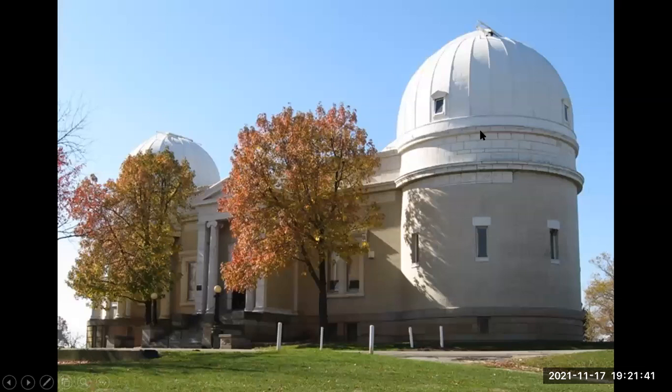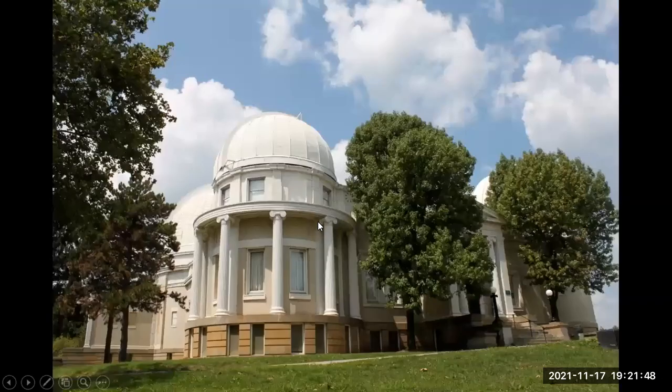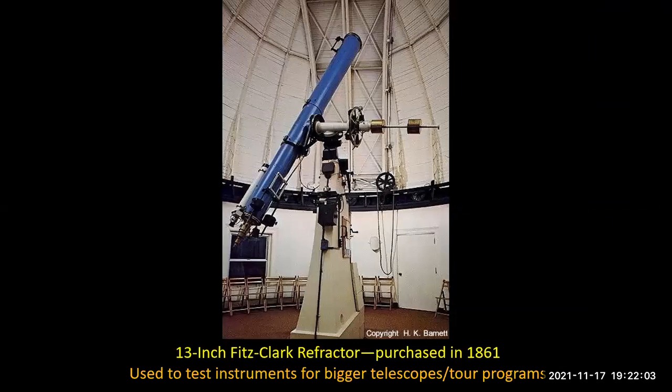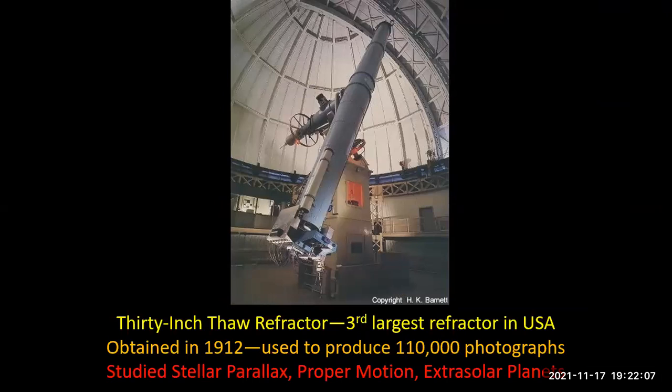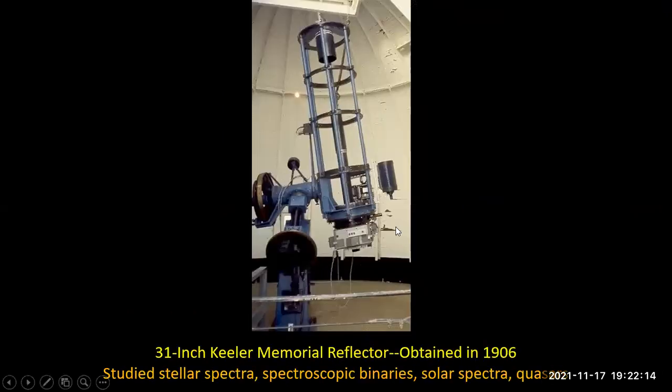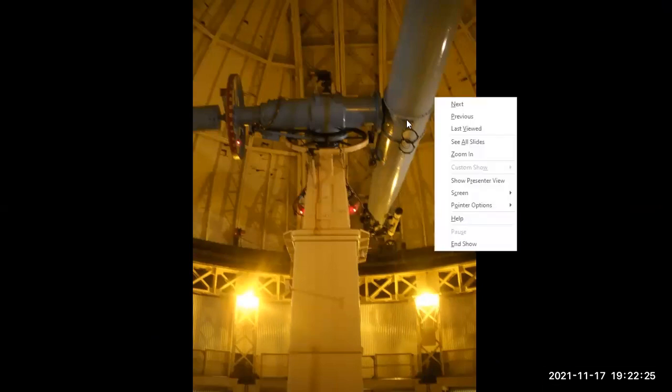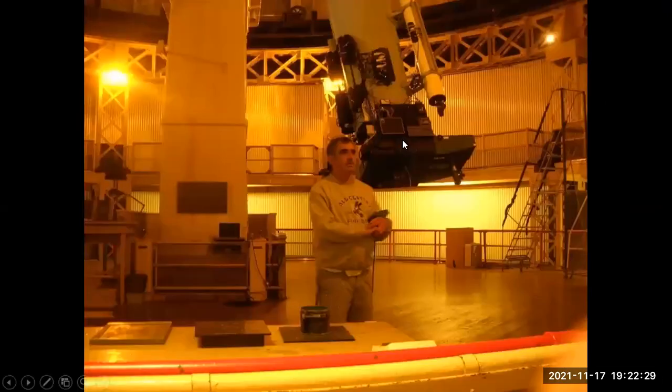This is the observatory building with three domes. Here is the 13-inch refractor, and here is the 31-inch refractor — the third-largest refractor in the U.S. And here is a 31-inch reflecting telescope. Here we are in the larger dome with the largest refractor, and this is the individual who conducted our tour.